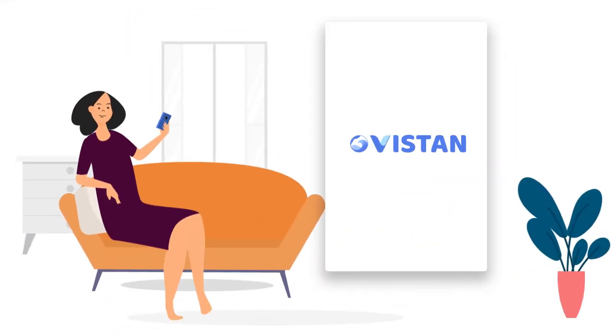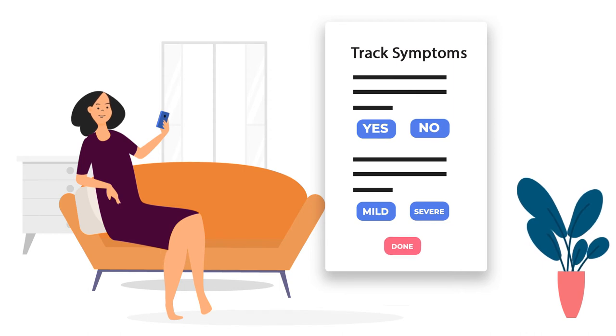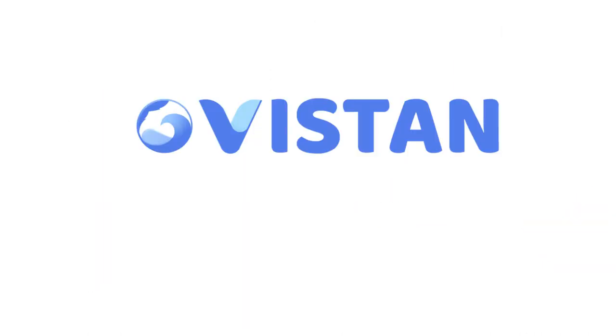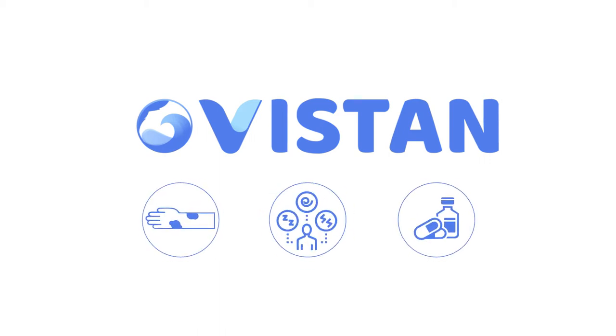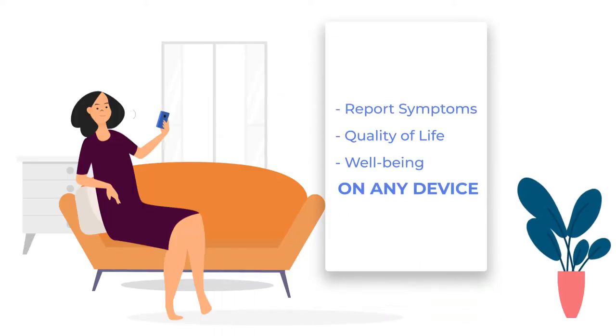Vistan automatically engages with her and sends automated adverse event questionnaires to track symptoms relevant to each specific therapy. She uses Vistan by tracking symptoms, activity, and medication to get more control over her side effects in a simple, voice-driven way that takes less than 90 seconds.